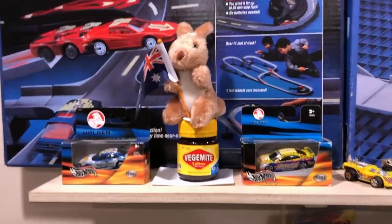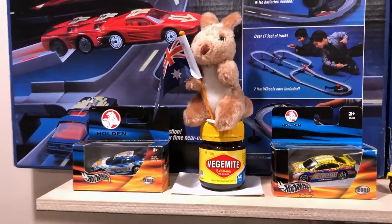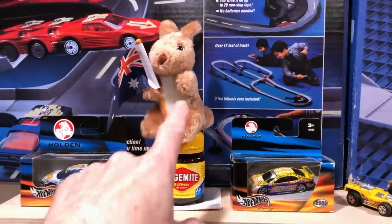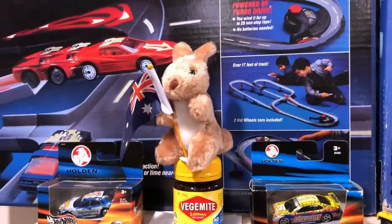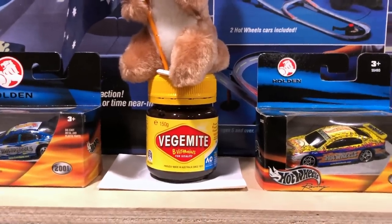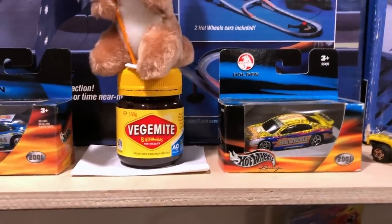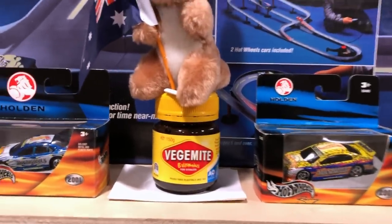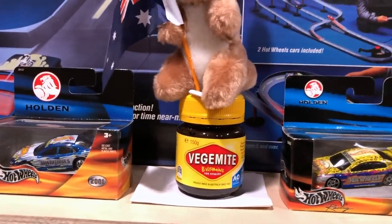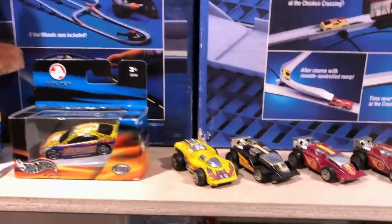I always get stuff from all over the world, which is really cool. These are from Australia — each one was sent to me separately. You can see the little guy with the little kangaroo and the Australian flag. There's some Vegemite — no, I did not open it and I will not open it. My buddy the slot car guy sent it to me with little directions on how to eat it. As I was reading it, I said, nah, I'm not going to eat that.